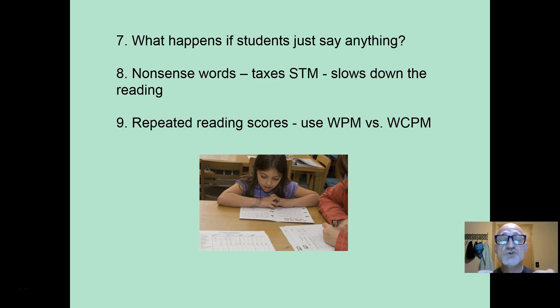By the way, when a student miscues or makes a mistake during reading, during the pause you review those words, and then the second time they're less apt to miscue or stumble on those words. Nonsense words tax short-term memory and slow it down anyway. Also, if they have to dig into long-term memory to attach a word in a sentence — they pause, they don't know what it is, they have to find a word — that too is going to slow it down. So that's why we are concerned only with rate: words per minute. Repeated reading scores use words per minute versus words correct per minute.